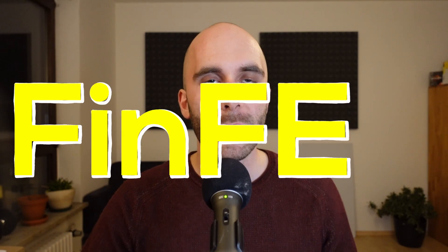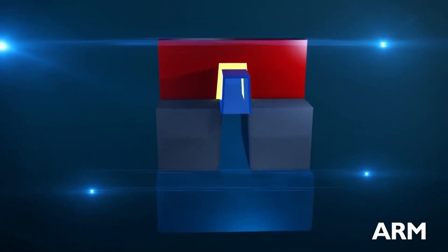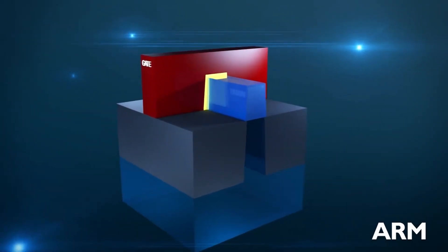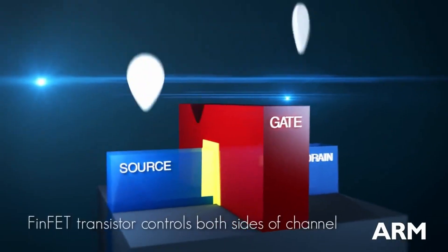The next big step was the 3D transistor, also called FinFET. 'Fin' isn't short for anything — it just means the transistor is shaped like a fin. With FinFET transistors, source, drain, and gate are built as elevated 3D structures. This means the gate can wrap around the electron channel from three sides instead of just one — it's a tri-gate transistor. As a result, leakage is greatly reduced because the gate has more control over the flow of the electrons.